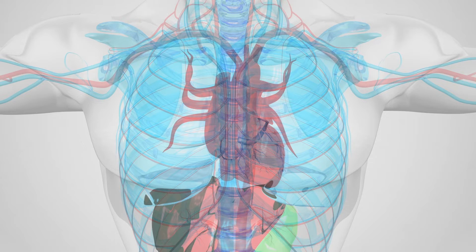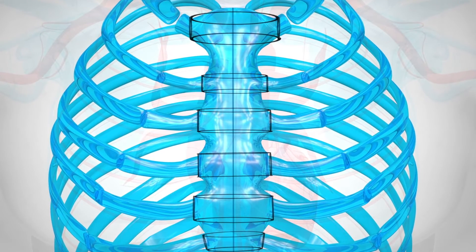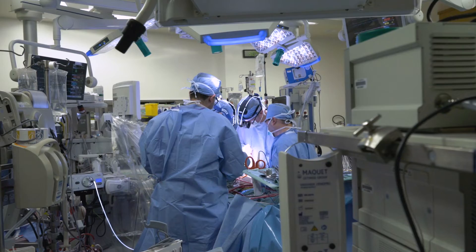When your doctor is finished, he or she will close your chest using wires. These wires will stay in place forever. But don't worry — these wires won't interfere with any MRIs you may have in the future, and you won't set off any airport alarms. The last step in your procedure is for the surgeon to close the incision in your chest.